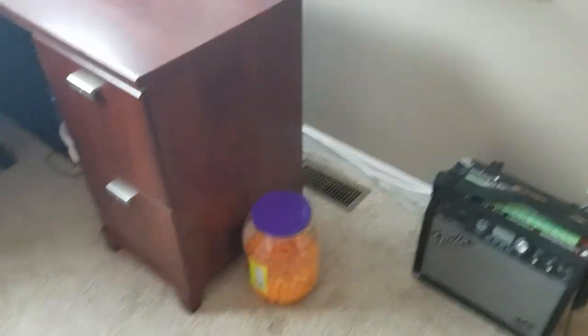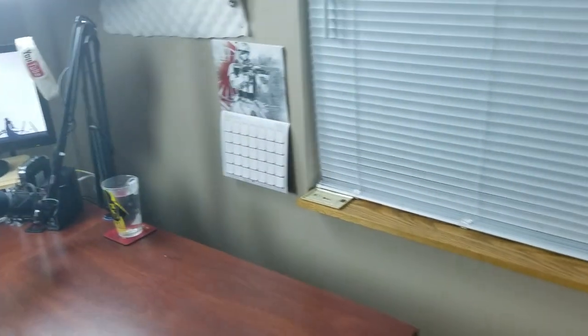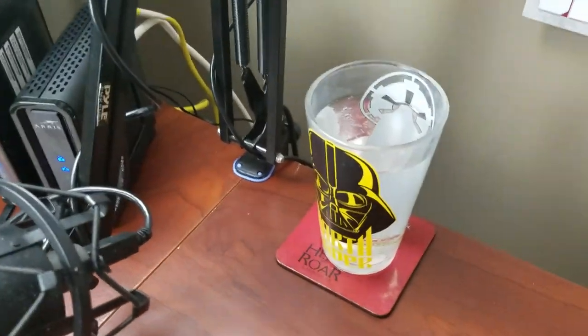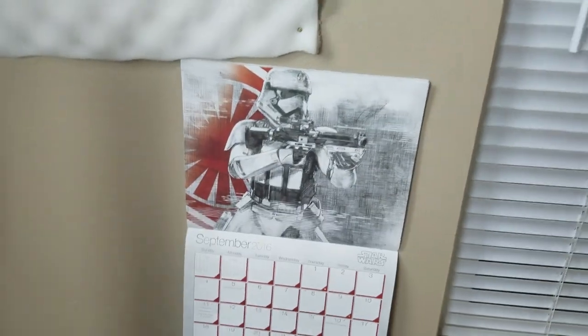My amp is down there for my guitars, the cheese balls of course for when you're feeling hungry, and last thing is my cool Star Wars glass. We got the Star Wars glass and a Star Wars calendar over here that's got different artwork on it, so I always know what day it is.